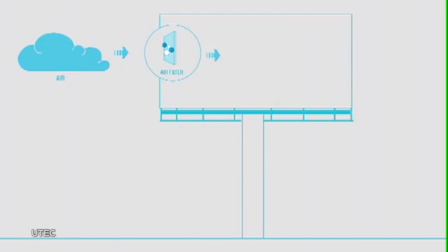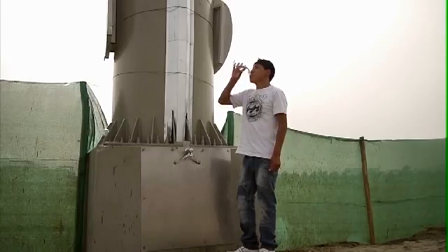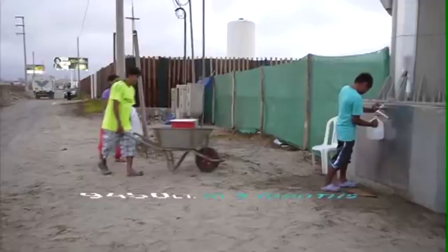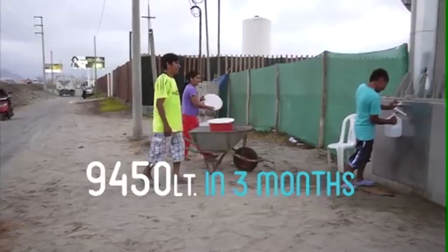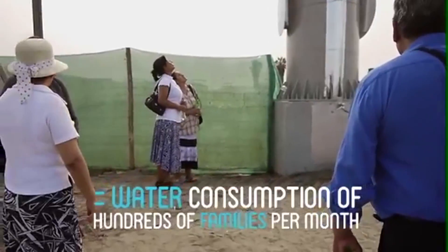It does this by running it through an air filter, then through a condenser, then through a carbon filter. And all that passersby have to do is use a faucet at the base to access the water. According to the agency that created the billboard, the one billboard alone produces 100 liters of drinkable water per day.